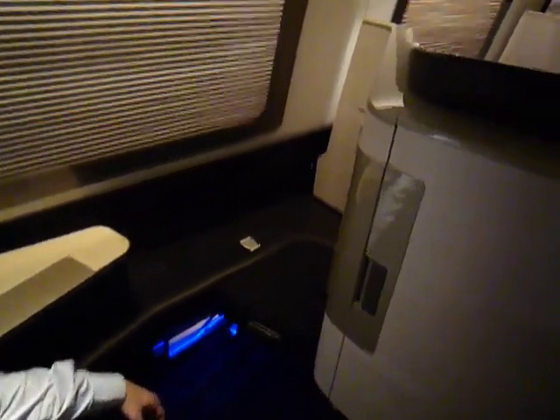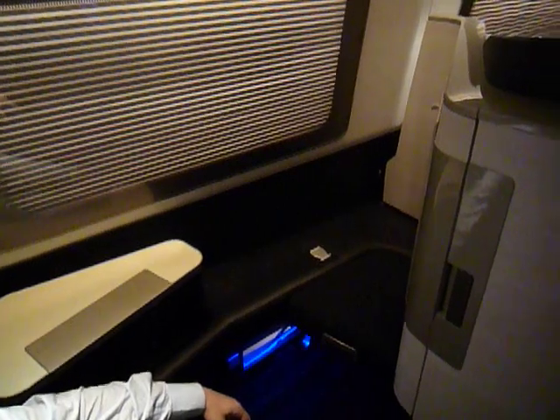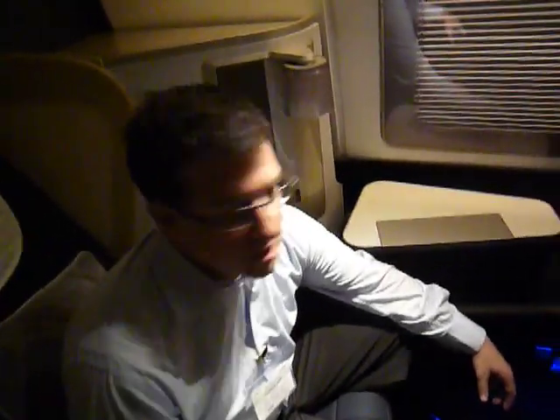This is a quick video tour of the new British Airways first class suite which is currently flying. As we speak today it's on 26 aeroplanes flying in our long-haul fleet. So a quick tour with Brett sitting in the seat there.